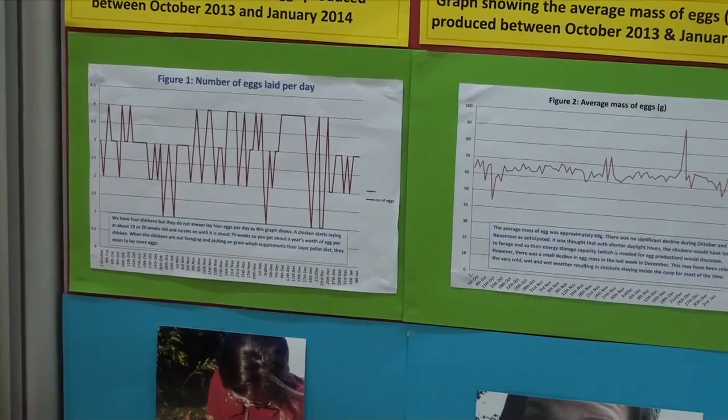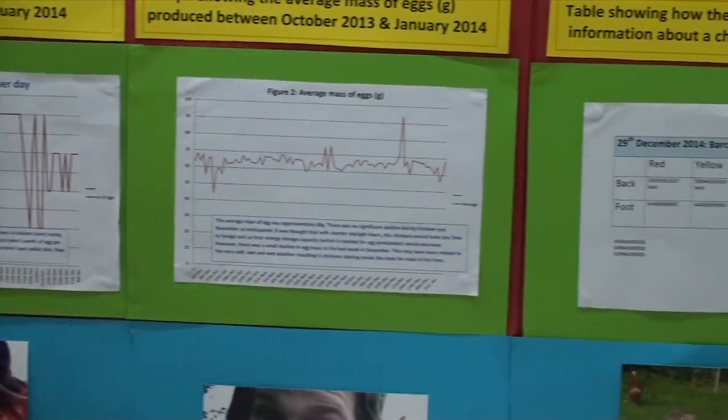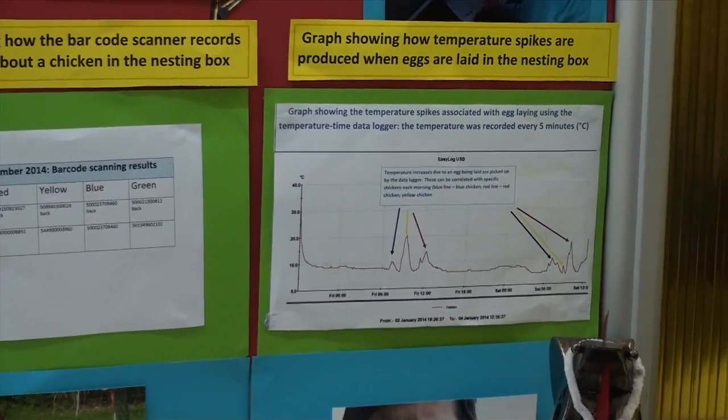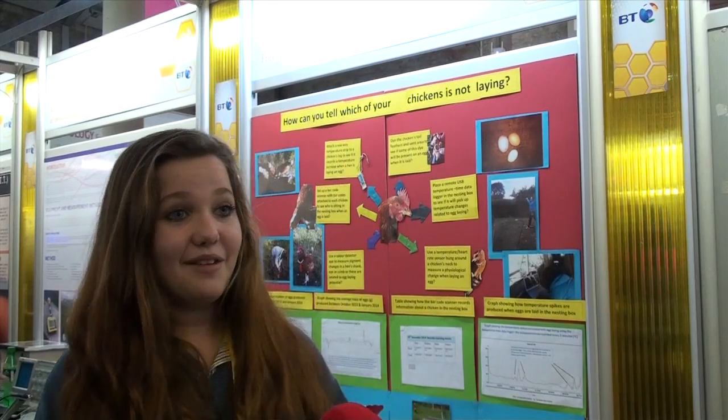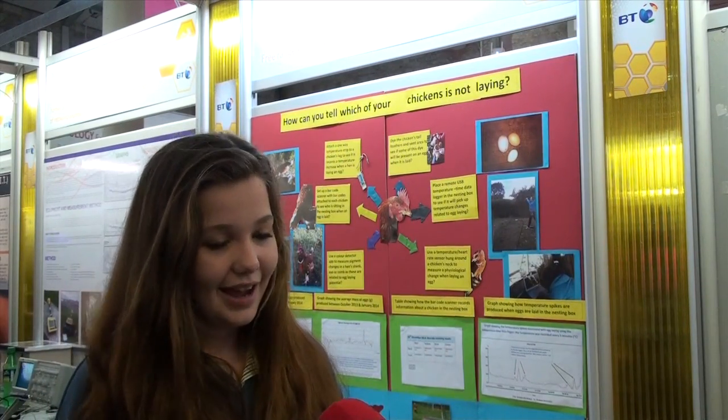We also got a USB temperature data logger which took the temperature over a certain period of time. We found out that when a chicken lays an egg the temperature increases, and we have a graph where you can see where the chickens have laid the egg.